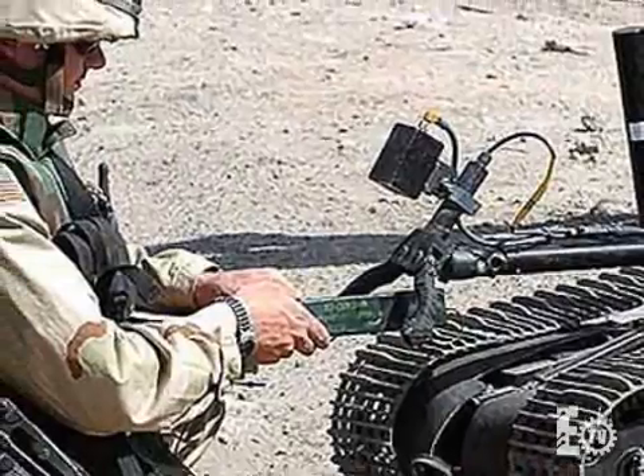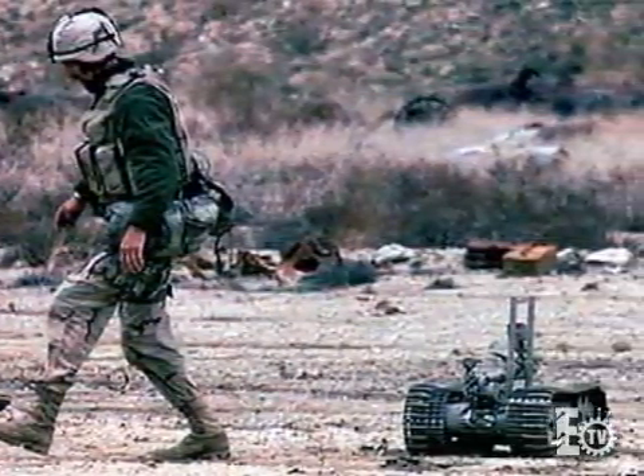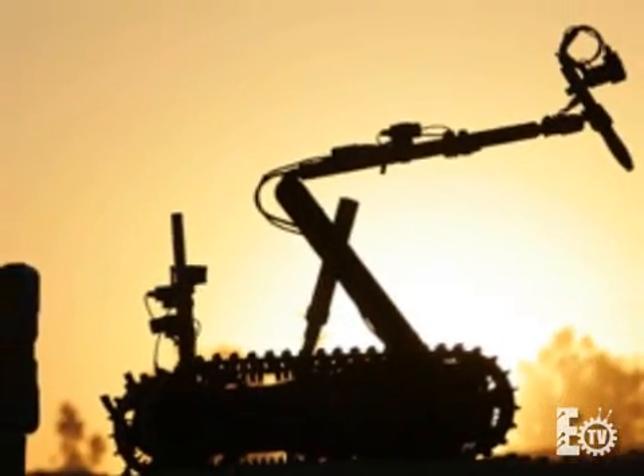I had no idea about robotics — zippo. I never even owned a remote-controlled car. I had one thing happen when we were in Iraq, and I said, you know what, this is the way that we need to focus, and this is the way the future of combat is going to be.